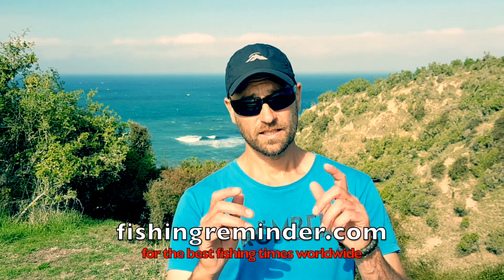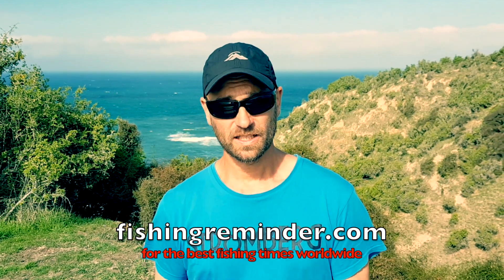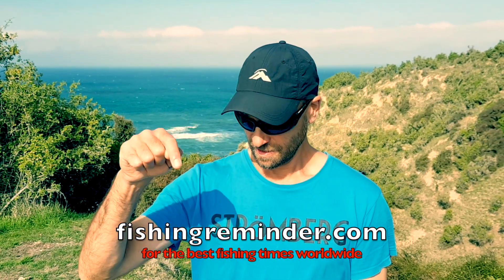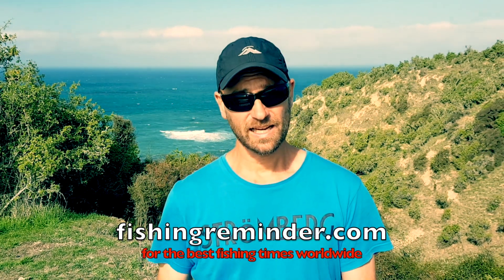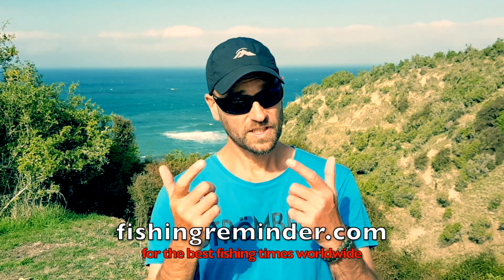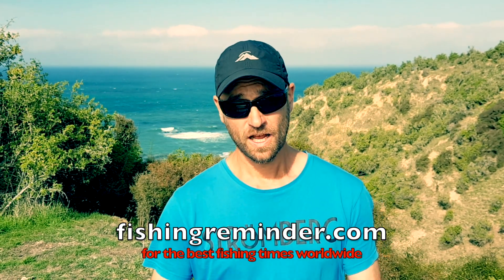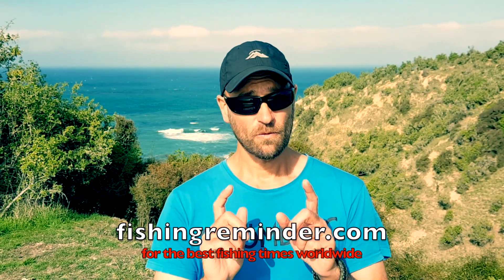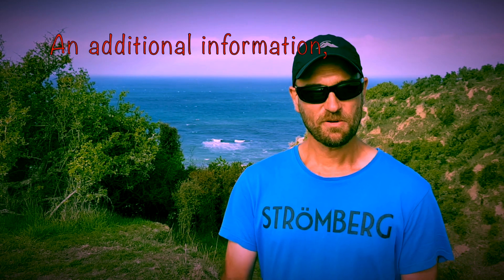We're done with our video and I hope you enjoyed it and got something out of it. Don't forget to hit that subscribe button and the like button, and visit us at fishingreminder.com — we predict the best fishing times worldwide for free. It works really well guys. Cheers and see you in the next video. I'm a fan of sinking stick baits, by the way!